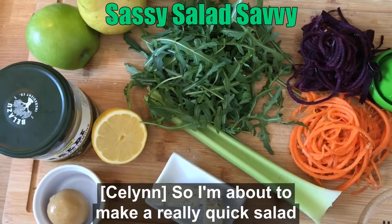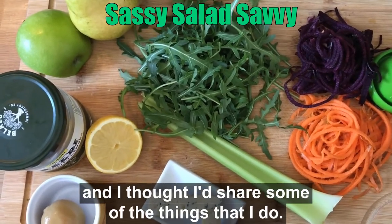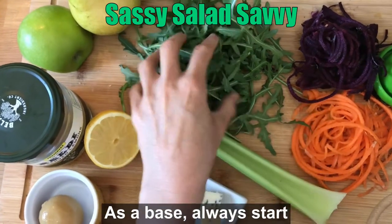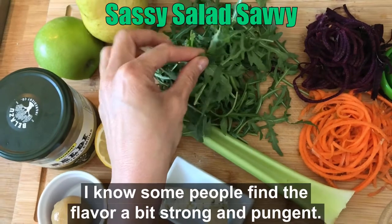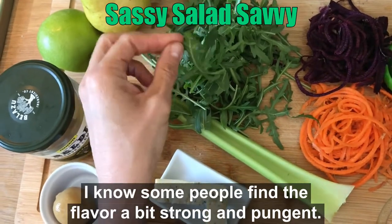I'm about to make a really quick salad and I thought I'd share some of the things that I do. As a base, always start with as much green leaves as you can. I love rocket — I know some people find the flavor a bit strong and pungent.